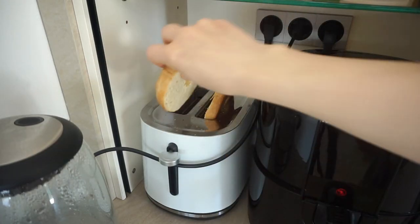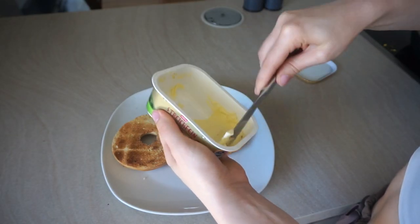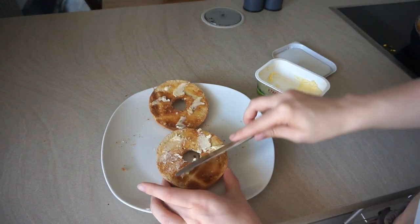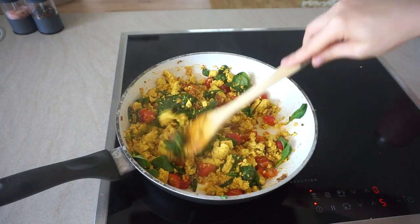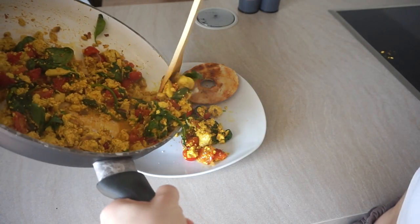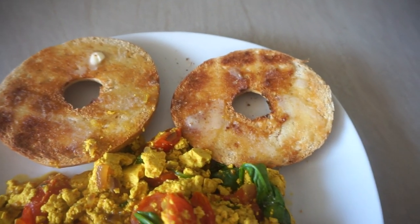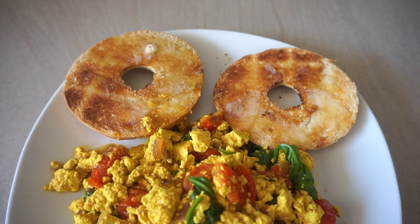I use some basic bagels — I cut them in half and put them in the toaster, because as you can tell by now I like my things toasted. Then I spread some butter onto my bagel. The finished tofu scramble looks so amazing. Sometimes I also make baked beans on the side and it's like a full English breakfast — it's a perfect Sunday breakfast for me.